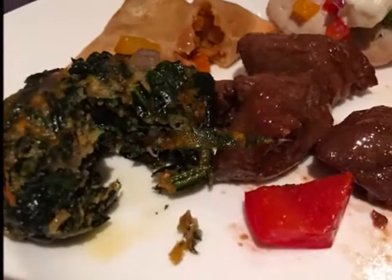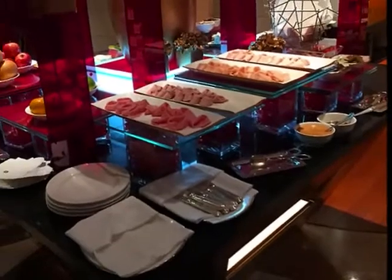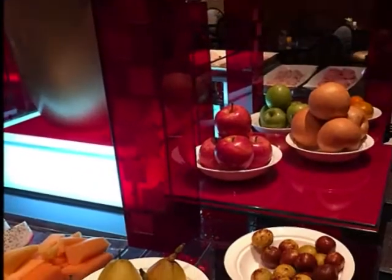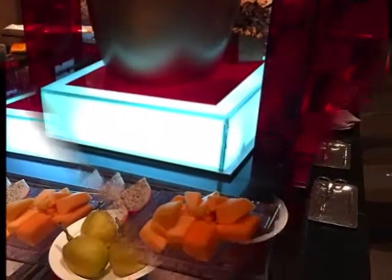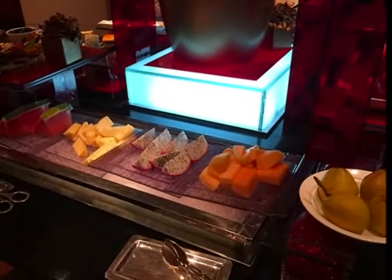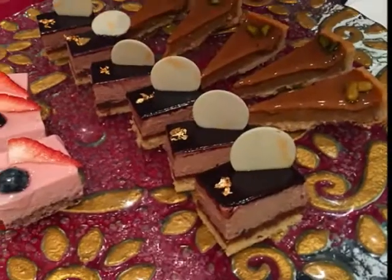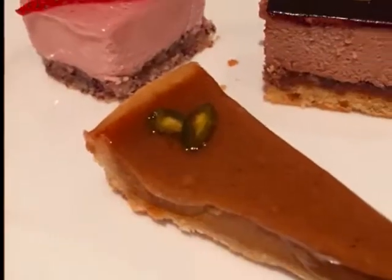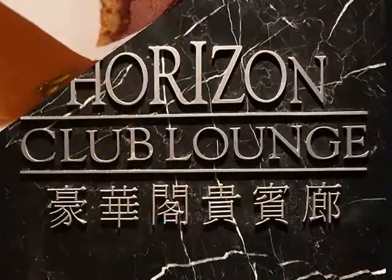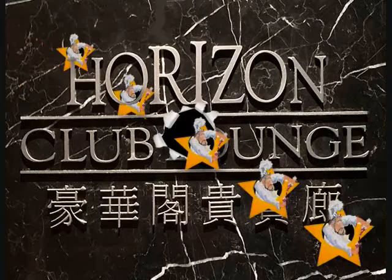We tried it all. Or you could just have some cold cuts. For dessert: fresh fruit — melons, dragon fruit, Asian pears, pineapple, and watermelon — cheese, or pastries. Lots of pastries; we had a few. The Horizon Lounge was fantastic — we gave them five stars.